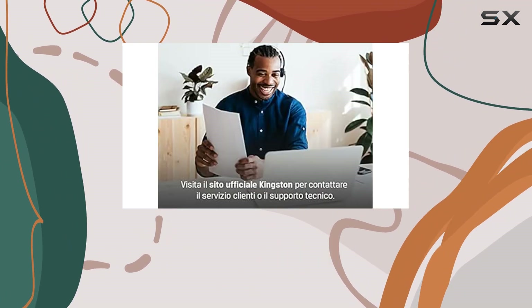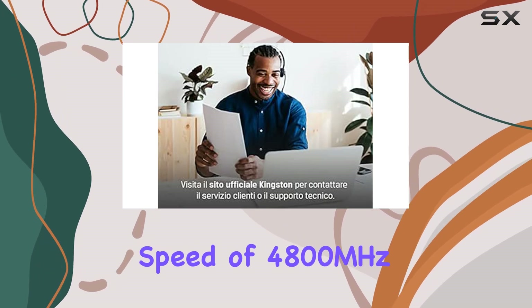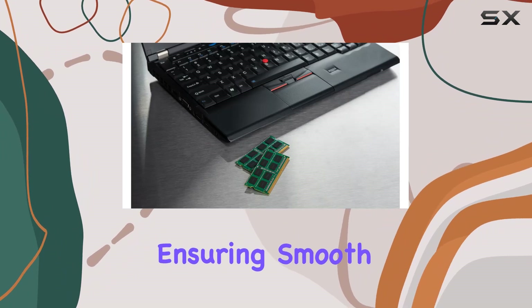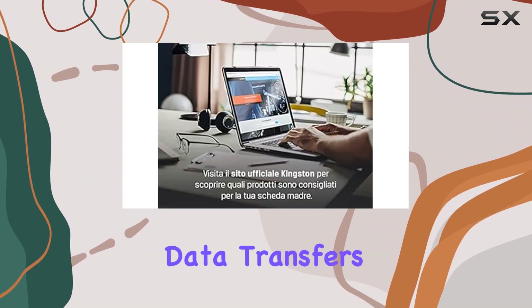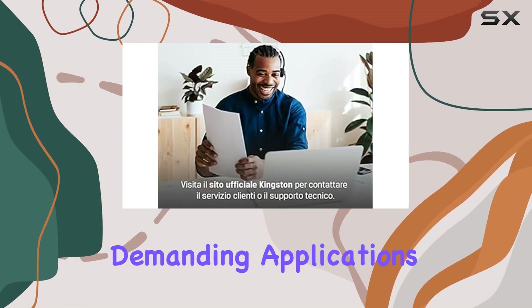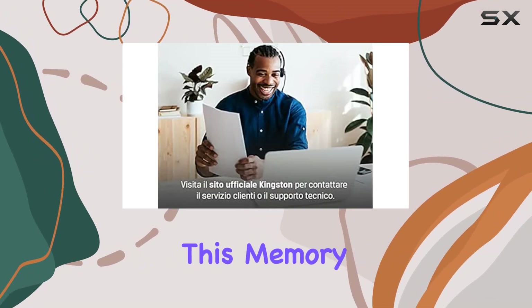First off, let's talk about speed. With a memory speed of 4800MHz, this DDR5 memory is blazing fast, ensuring smooth multitasking and lightning-fast data transfers. Whether you're gaming, editing videos, or running demanding applications, the speed of this memory won't let you down.